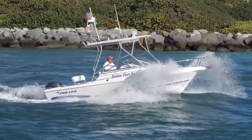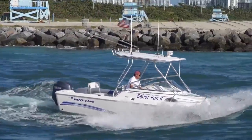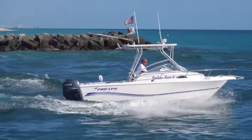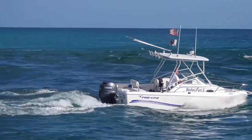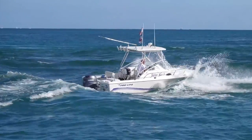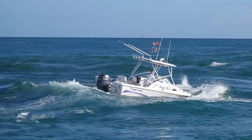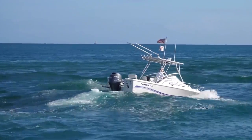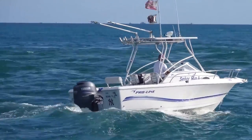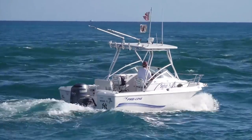Our first boater to step into the ring and battle Haulover inlet this weekend is going to learn really quickly — this is not tortoise and the hare, this is boats versus Haulover. Slow and easy very rarely wins the race here. We have Senior Fun Two coming out of Haulover inlet, taking it a little bit too slow. He's taking a pounding and a lot of water over the bow. It's a pretty mild day at Haulover, and for him to be going this slow it's just unacceptable — I'm giving this round to Haulover.